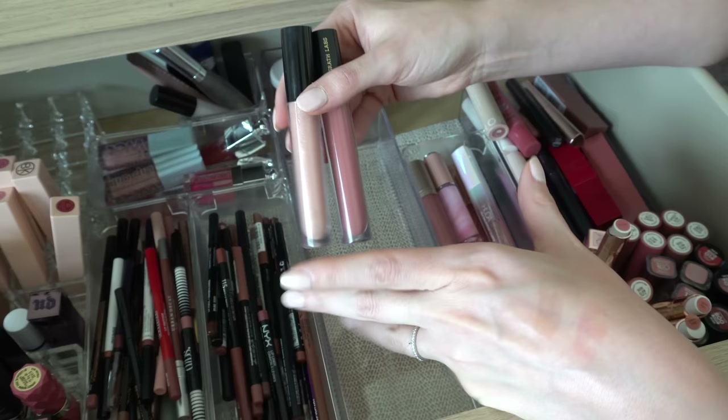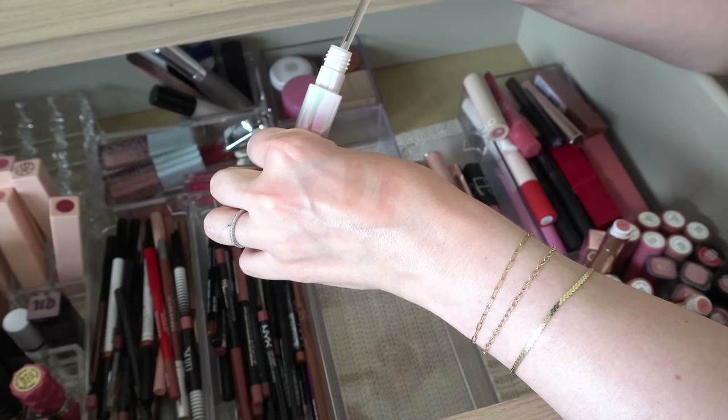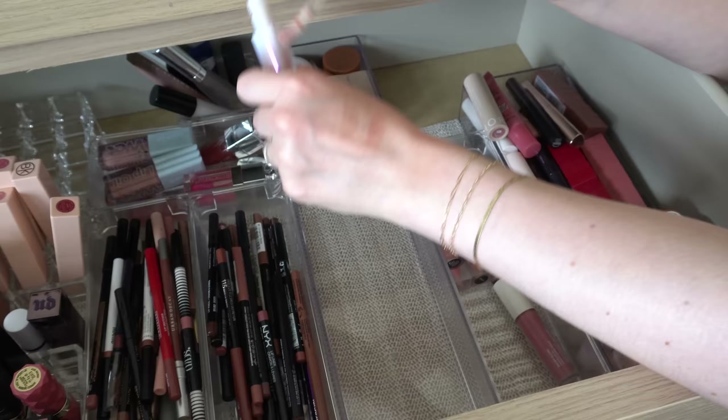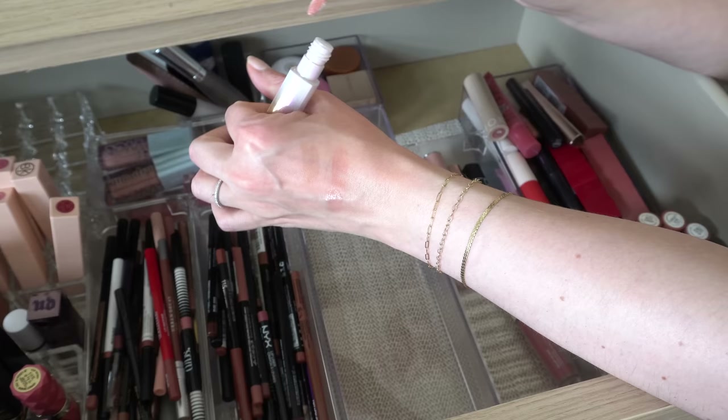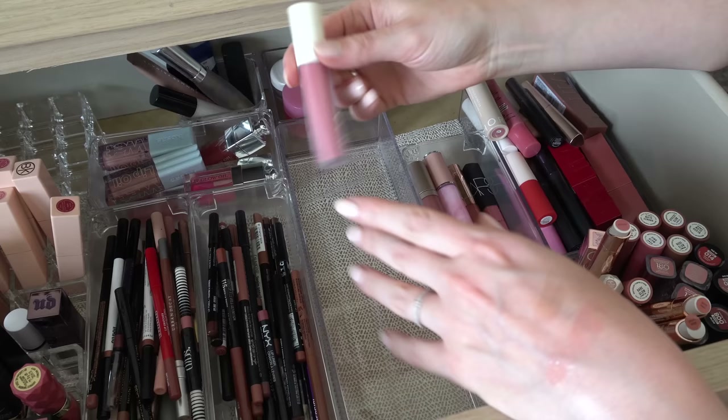I like these a lot from Pat McGrath — definitely want to keep those. The Huda Beauty Silk Balm in Rose Quartz — I think I'm going to declutter this. It's okay, just like a light pink with a little bit of shimmer, but I never reach for this one over the other lip products I have. It's nothing special, so I'm gonna declutter.